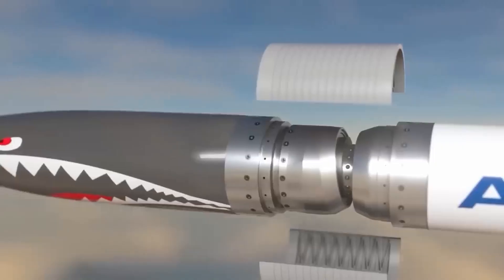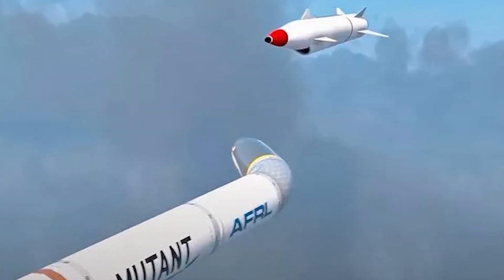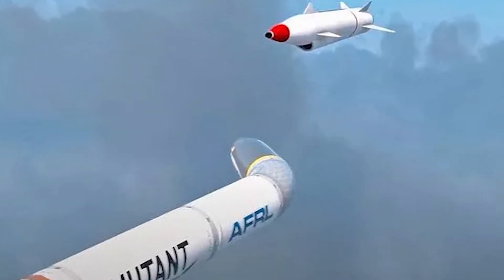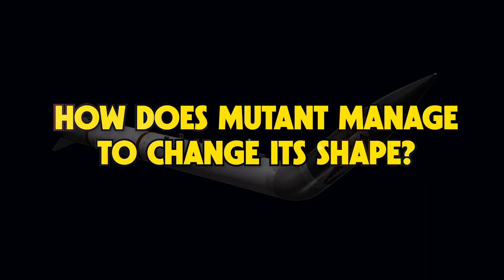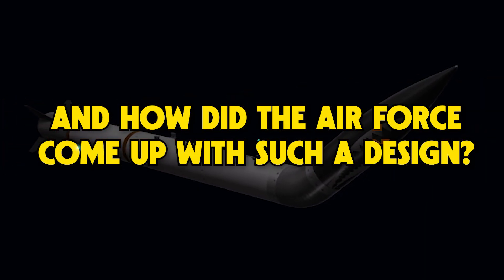Unlike conventional projectiles, Mutant can change its shape during flight, allowing it to constantly adjust its course until it hits its target. But how does Mutant manage to change its shape? And how did the Air Force come up with such a design?